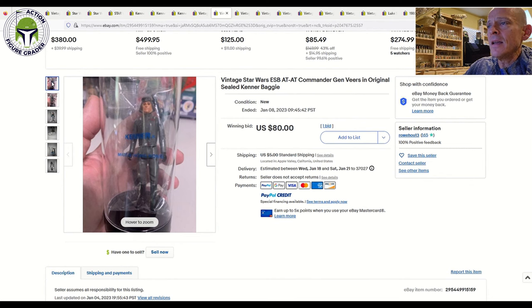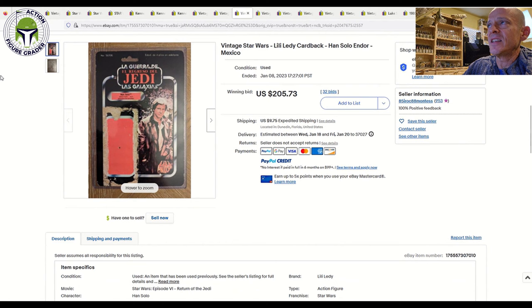Next up was an AT-AT Commander ESB baggie — I think it's the ESB D or F; I can't remember which one it is. It's got the Bossk as well as the Lobot on this baggie. This one sold for $80 at auction on one bid — $85 after shipping. That's a pretty good buy on a very near-mint-plus condition AT-AT Commander baggie.